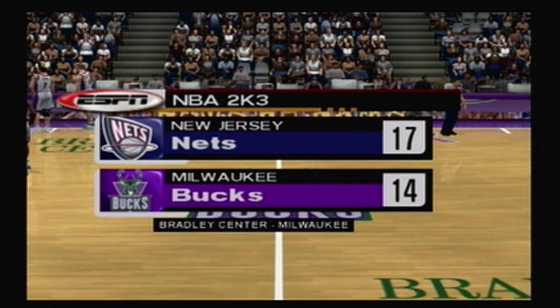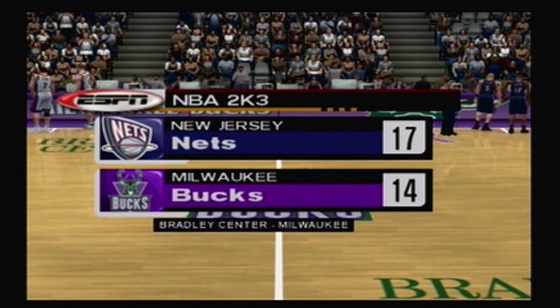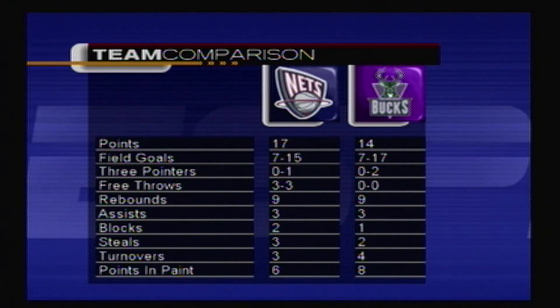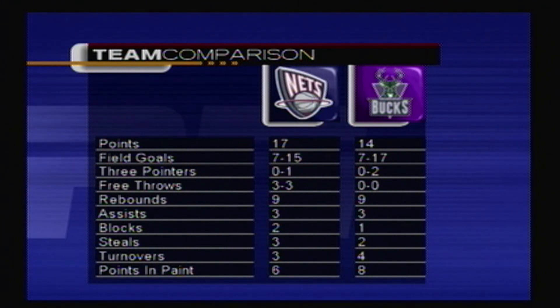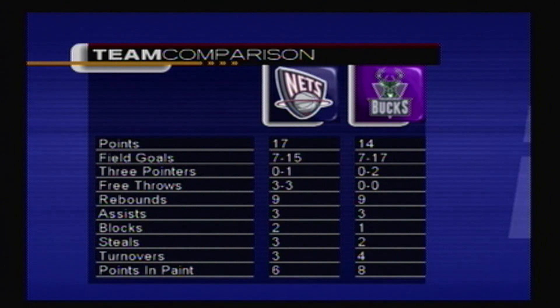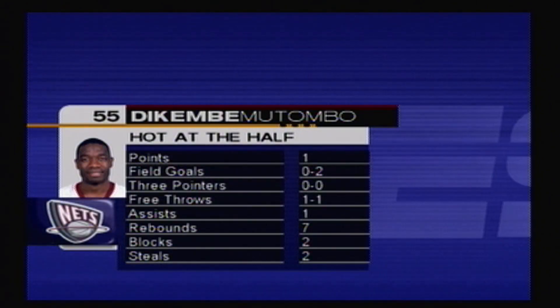It's time to relax, fans, while Clark gives us a recap of all the action in the first half. Welcome to the ESPN Halftime Update. Let's review what went on in the first two quarters. The Nets have played to a stalemate here in the first half. The statistics are pretty even across the board, and neither team has been able to get too far up on the other. Should make for a great second half. Dikembe Mutombo in the first half has a total of one point and two steals — he's hot so far and he's our Sega Sports Hot at the Half player. Make sure to tune in to the ESPN Post Game Show at the conclusion of the game.